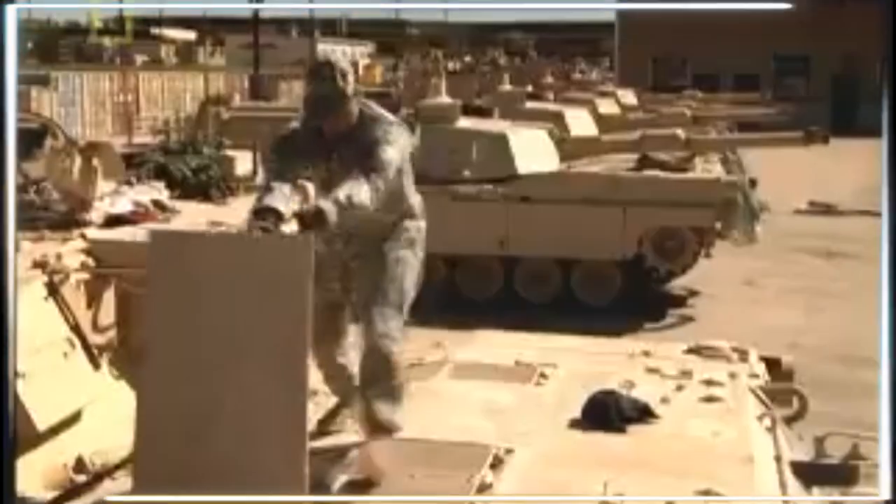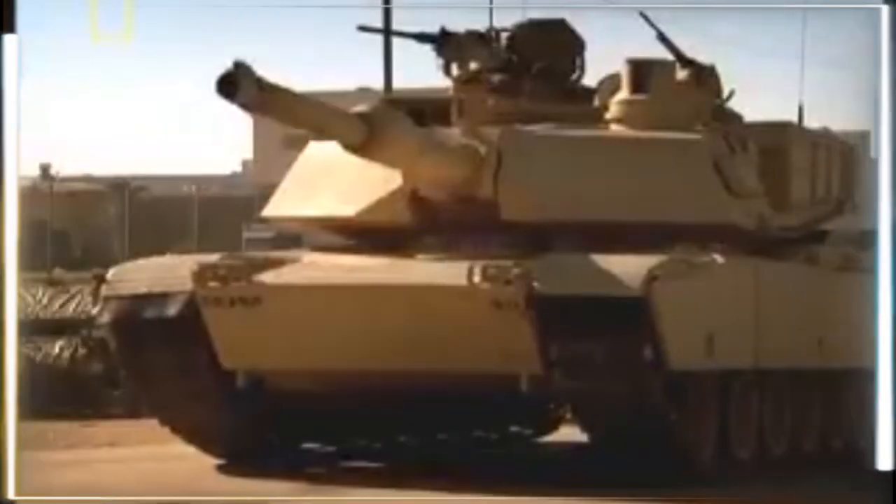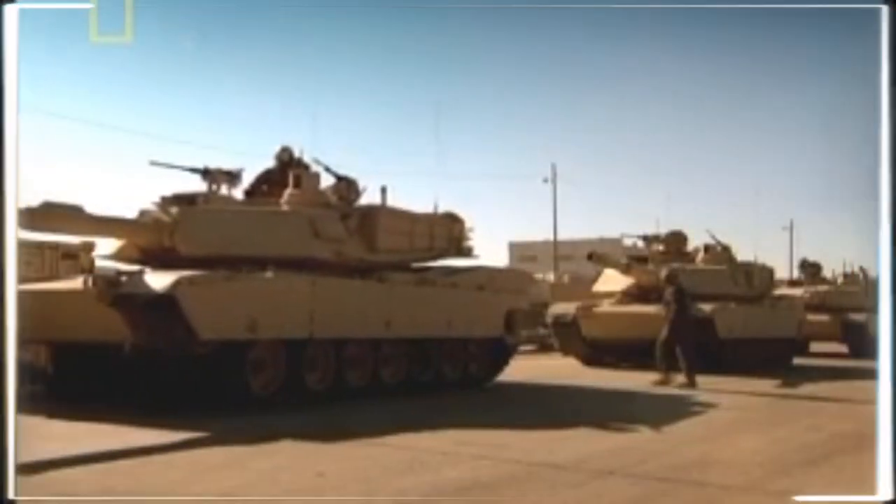Nearly halfway through the 1970s, the ailing M60 was replaced with the M1 Abrams main battle tank. The M1 Abrams, one of the big five weapon platforms used by the U.S. Army, was created to engage in defensive combat in Western Europe against massive T-72 tank formations from the Soviet Union and the Warsaw Pact.